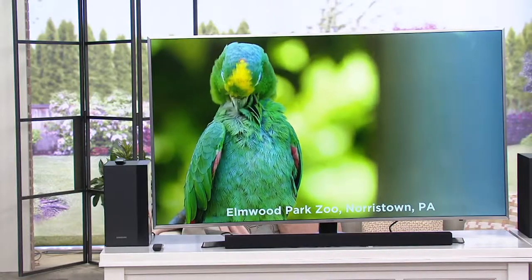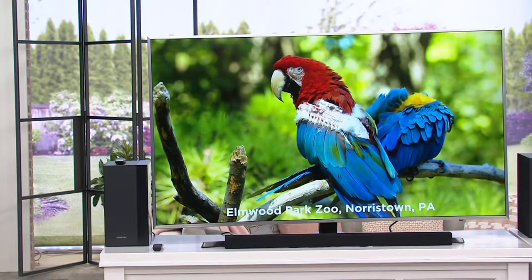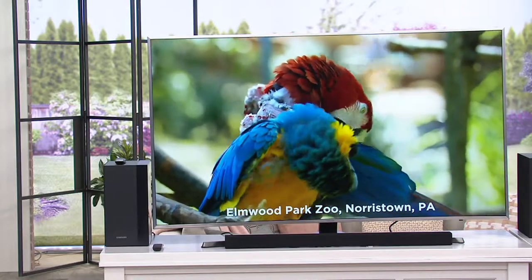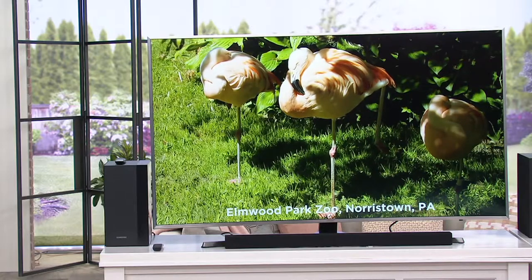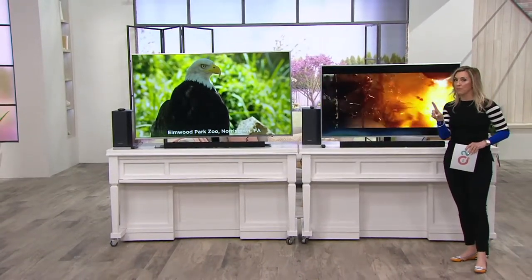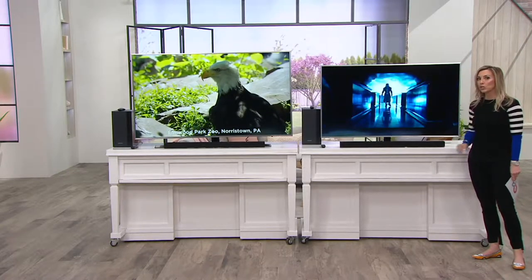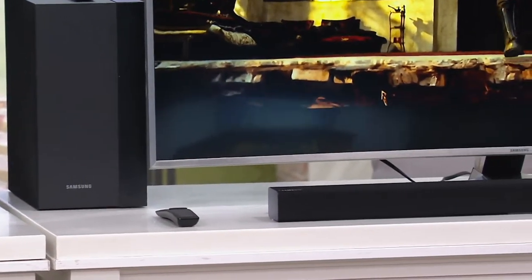Samsung television — this is the curved 4K ultra high definition smart TV. This is an awesome offer because of its amazing picture quality for watching your favorite programs. It's almost as if those birds are right there in front of you. Our offer tonight includes your choice of a 65-inch or 55-inch, and we also give you the sound bar as well as the subwoofer, so you have the ultimate home audio experience along with the visuals.